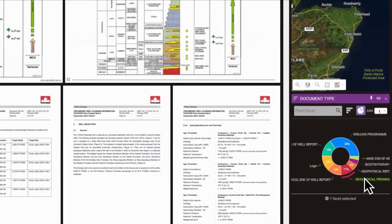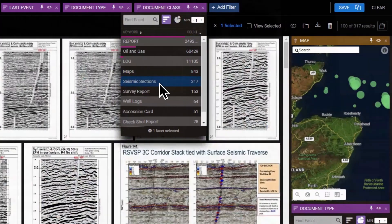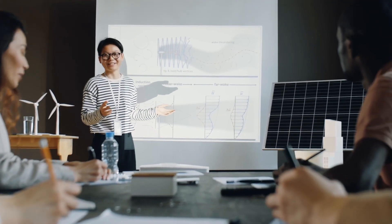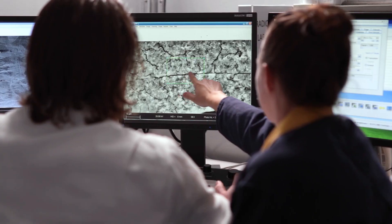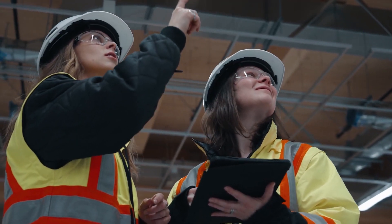Streamline operations by connecting data across platforms with the option to automate workflows. Protect your business with an auditable chain of custody, secure storage, and data encryption that adheres to industry standards and discovery compliance.